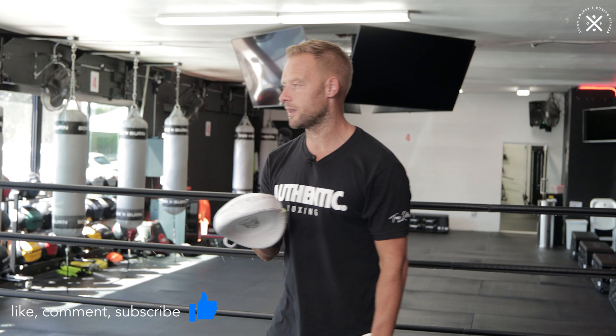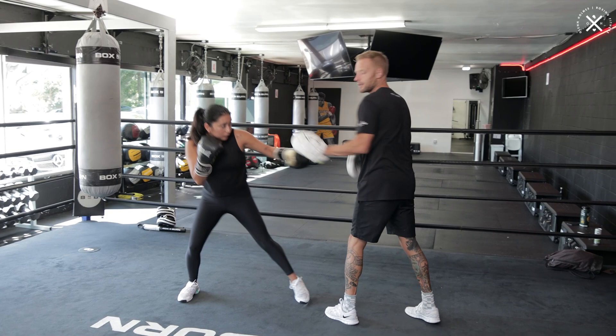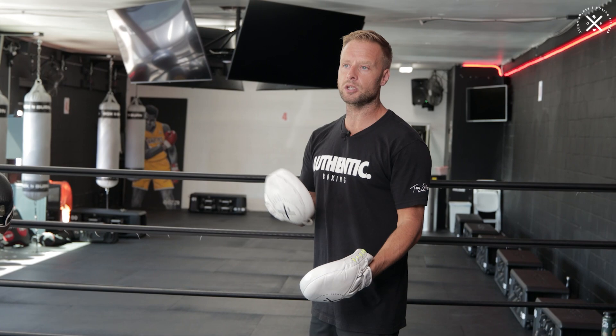I'm going to give you three real simple drills here that can work on developing that timing whilst defending a punch at the same time. The first one is off the jab — I'm going to throw the jab, she's going to slip the jab but land the jab to the body at the same time. To develop the timing, the key is to not call the punch to give that audio cue. You're just developing timing and reaction, allowing your boxer to throw the shot as soon as they see the jab coming in.